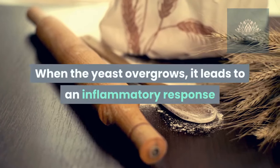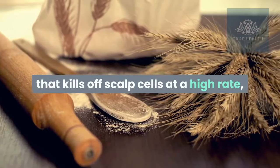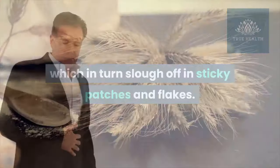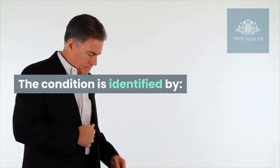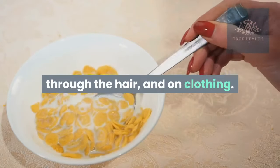When the yeast overgrows, it leads to an inflammatory response that kills off scalp cells at a high rate, which in turn slough off in sticky patches and flakes. The condition is identified by white or clear flakes on the scalp, through the hair, and on clothing.